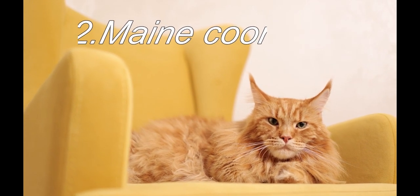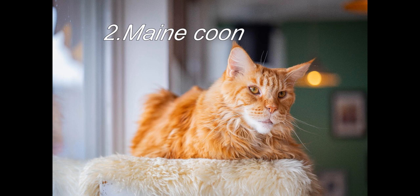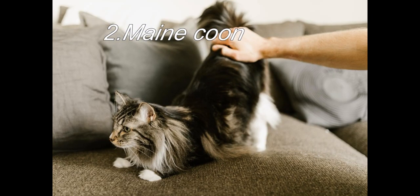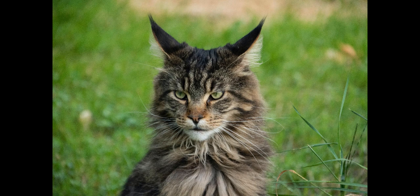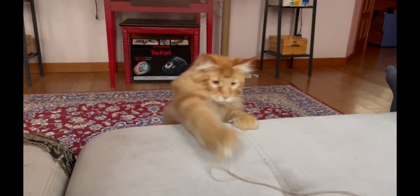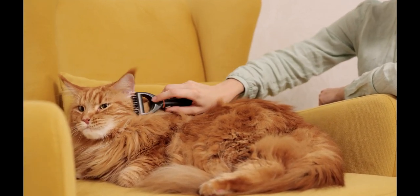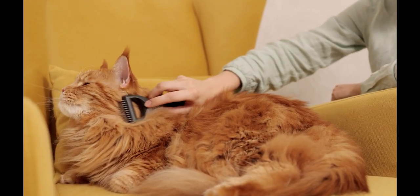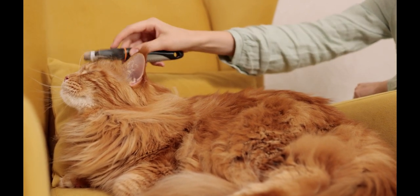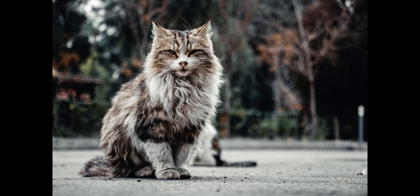Number 2 in our list is the Maine Coon. Maine Coons have long and thick coats that require regular grooming to maintain their appearance and prevent matting. Brushing your Maine Coon at least once a week can help remove loose fur and distribute skin oils throughout their coats. Maine Coons are energetic and playful, so they need exercise and play with their toys to satisfy their physical and mental needs. Maine Coons are generally a healthy breed but can be prone to heart problems, so regular vet visits can help catch any issues early. In terms of socialization, Maine Coons are known for their friendly and outgoing personalities, so they tend to get along very well with other pets and people.